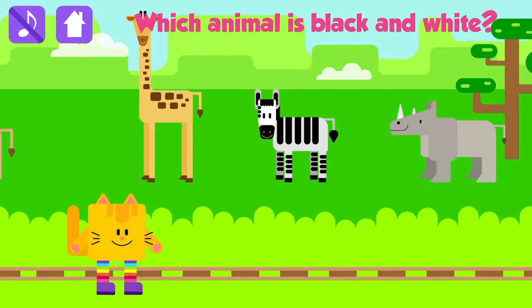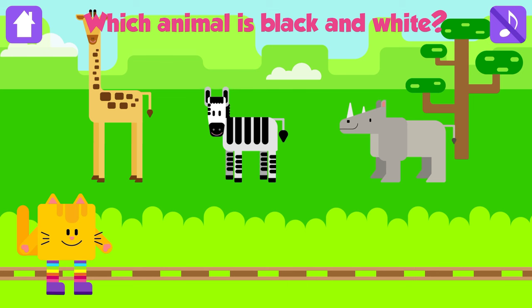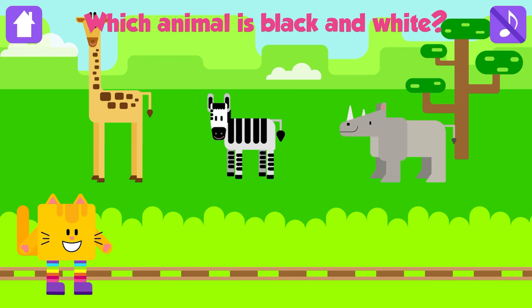Which animal is black and white? Zebra! Awesome! Zebras are black with white stripes.